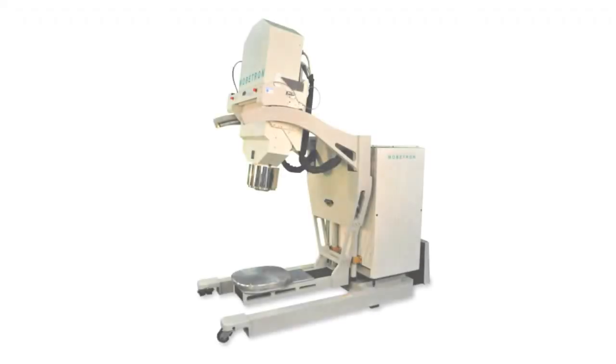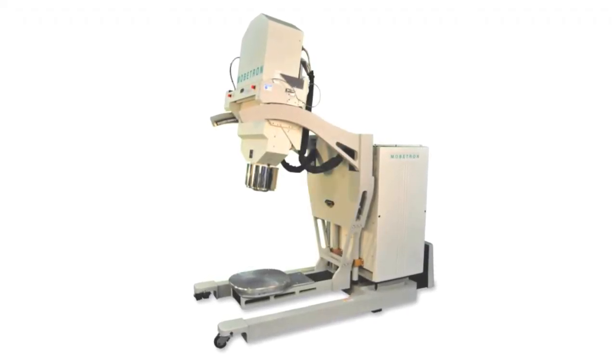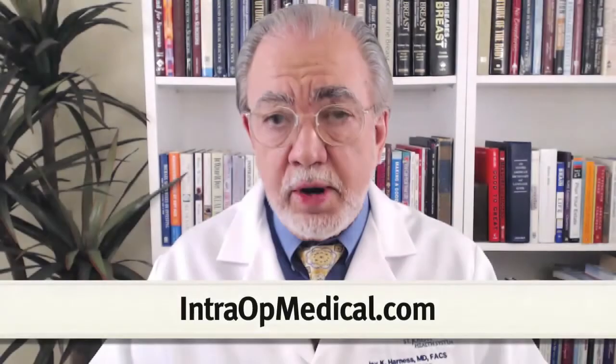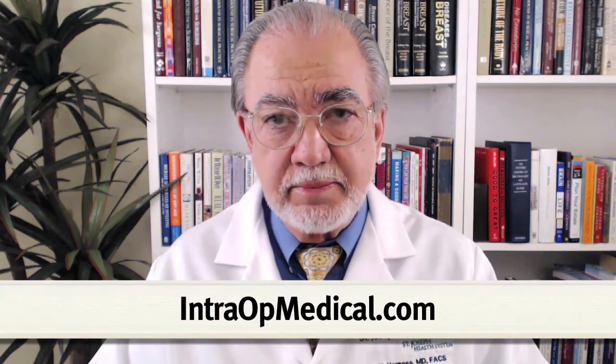The Mobetron is a mobile self-shielding linear accelerator used to deliver intraoperative electron radiation therapy for the treatment of breast and other forms of cancer. To learn more about this exciting and cutting-edge technology, please go to intraoperativemedical.com.